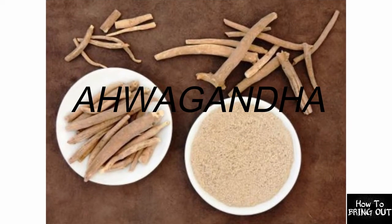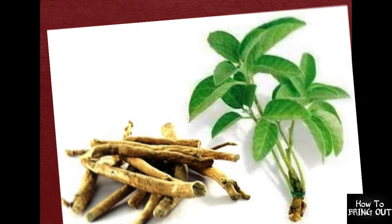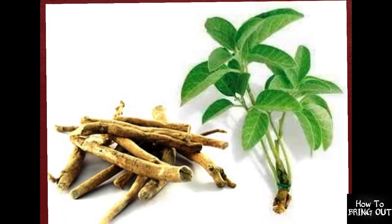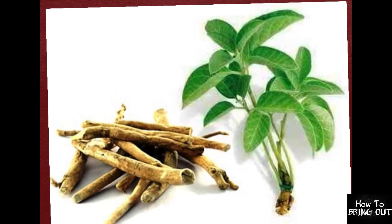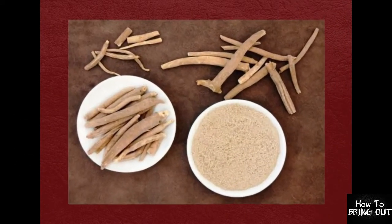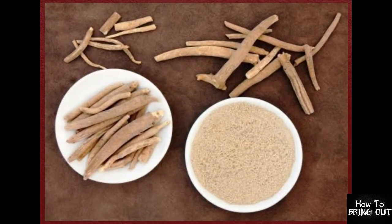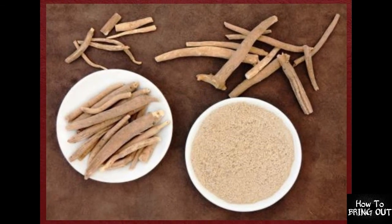Third is Ashwagandha. As you all know, Ashwagandha is very good for everybody. It is not only used for increasing height, but it is also used to heal joint pains. It reduces swelling, helps promote relaxation, improves energy and stamina, and also protects brain cells.